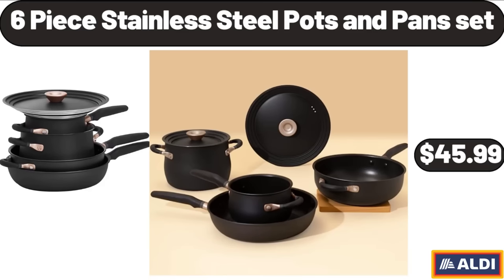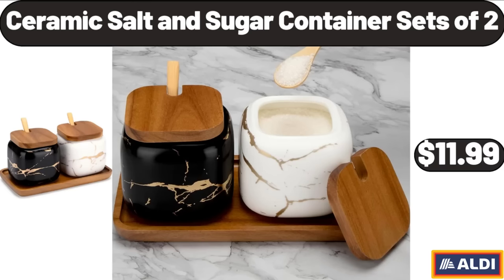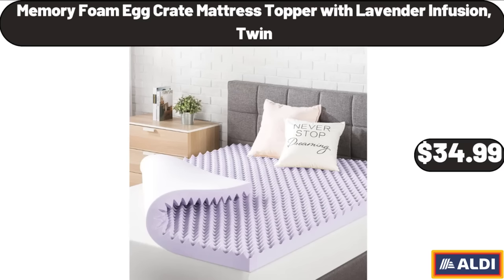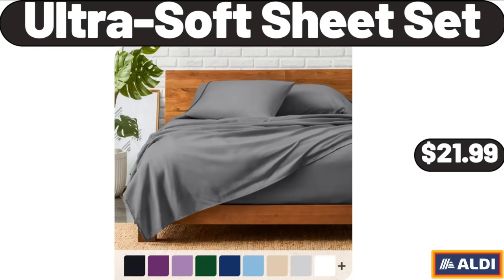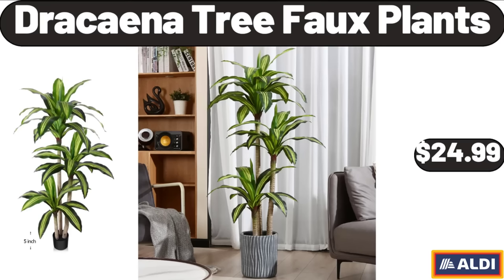6 Piece Stainless Steel Pots & Pans Set, $45.99. Ceramic Salt and Sugar Container Sets of 2, $11.99. Memory Foam Crade Mattress Topper with Lavender Infusion, Twin, $34.99. Easy to Grow Live Indoor Plant Aglaonema, $19.99. Ultrasoft Sheet Set, $21.99. Dracaena Tree Foal Plants, $24.99.